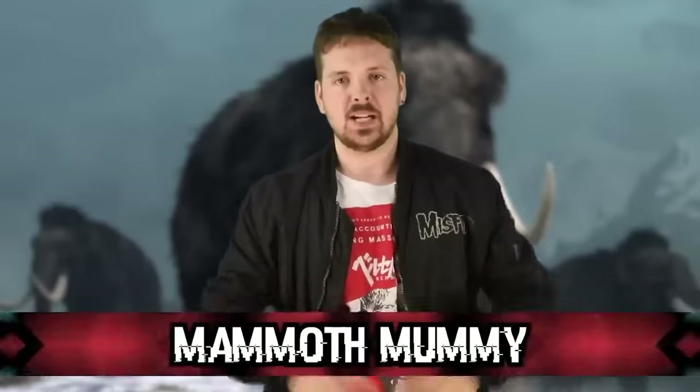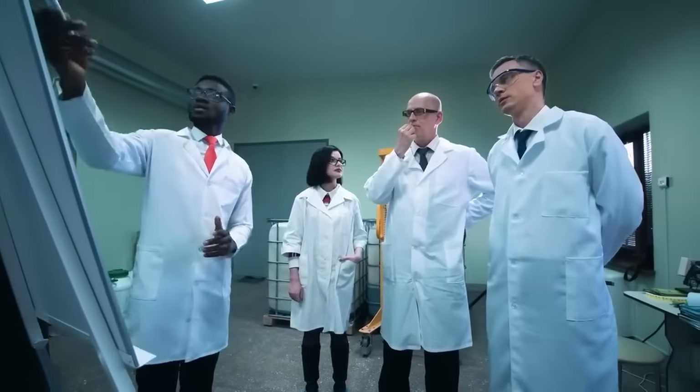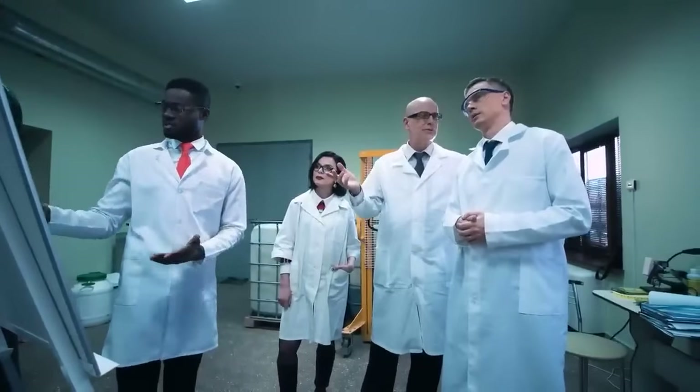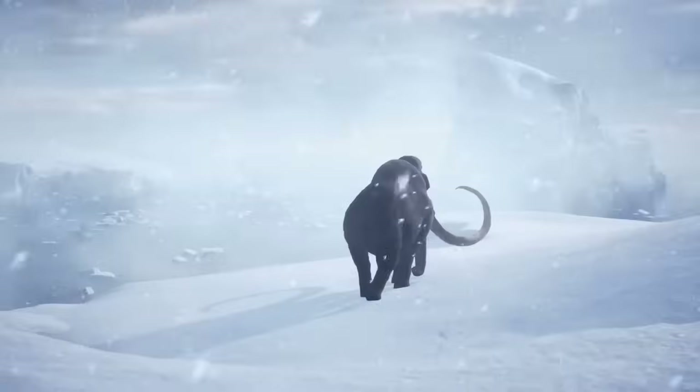Number eight: the mammoth mummy. This is not a giant-sized human mummy — it's a mummified woolly mammoth. In 2010, a team of Russian scientists found a well-preserved mammoth in Siberia, later named Yuka. She was a young mammoth, about six to eight years old, and lived around 39,000 years ago.